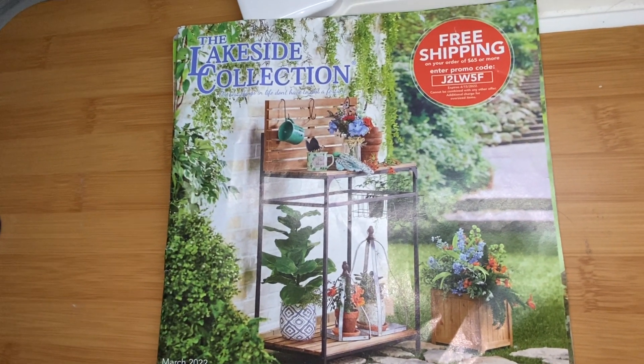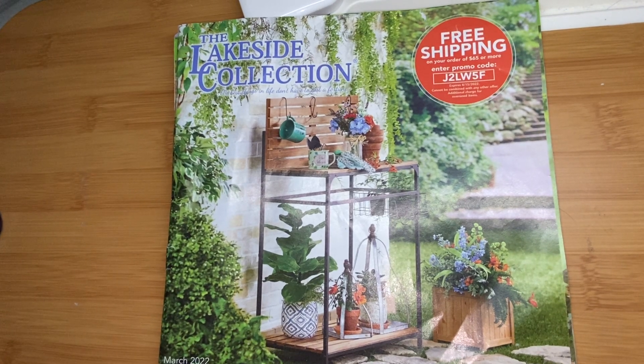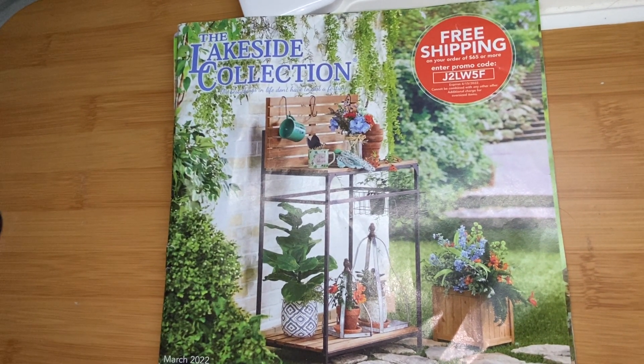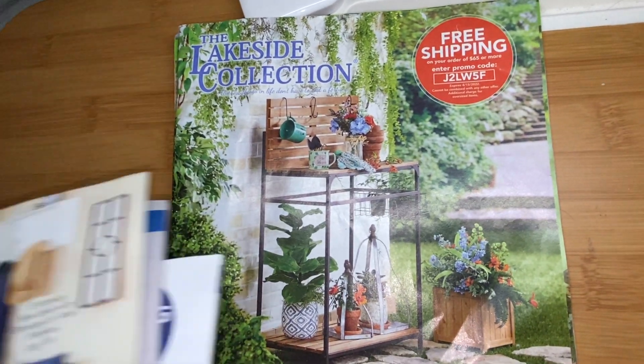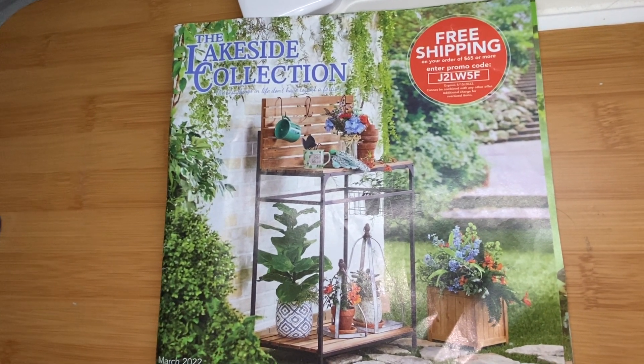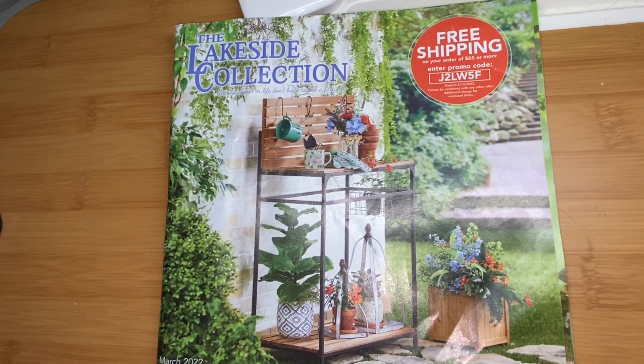Welcome back, my butterflies. I'm Jenna — it's a cocoon butterfly — and today we're going to take a look at the Lakeside Collection Catalog, March 2022. I also have January and February here, so maybe if we have time, or in another video, I'll do them if you guys want to see it.